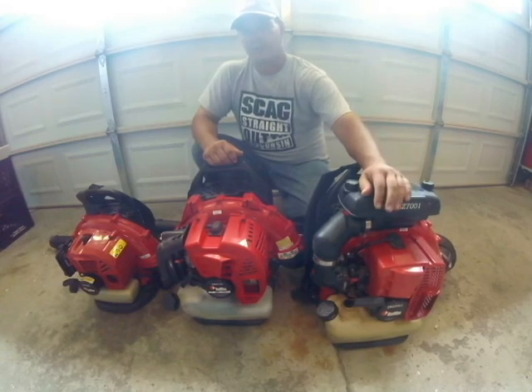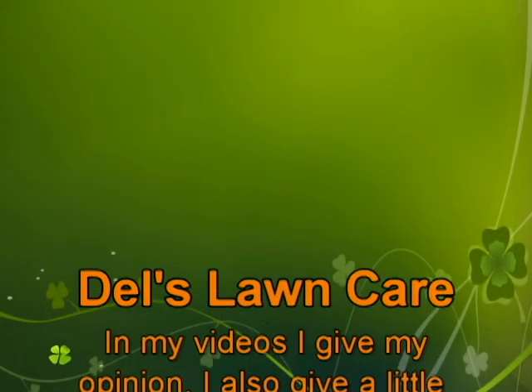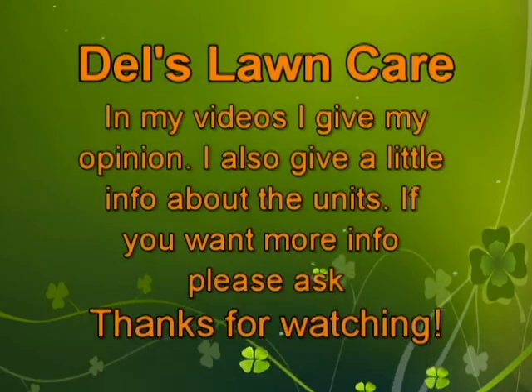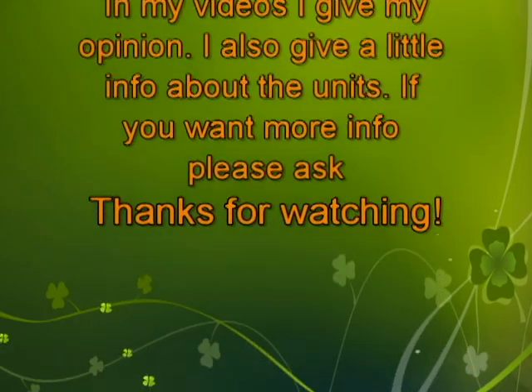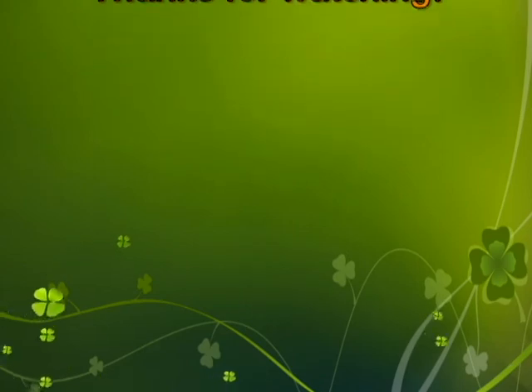Thanks for watching. Subscribe, like, leave comments if you will. Thanks for viewing and have a wonderful day. We'll see you next time.